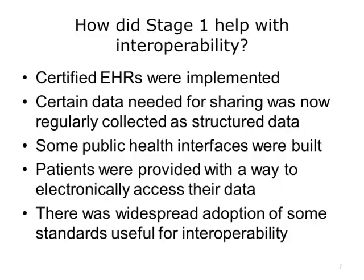The objectives we discussed may have seemed simple on the surface, but they laid the foundation and exhibited the importance of interoperability. Where providers and hospitals did not have EHRs before, they now could have implemented certified EHR systems. Interoperability requires data to be regularly collected and structured, and EHRs provided the means. As the result of sharing data, some public health interfaces were built. Importantly, patients were provided a way to electronically access their data. And there was some widespread adoption of some standards useful for interoperability, most notably NCPDP Script for e-prescribing.